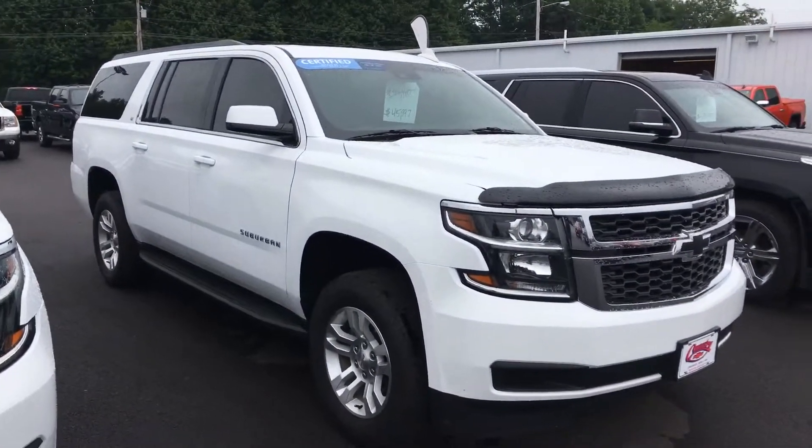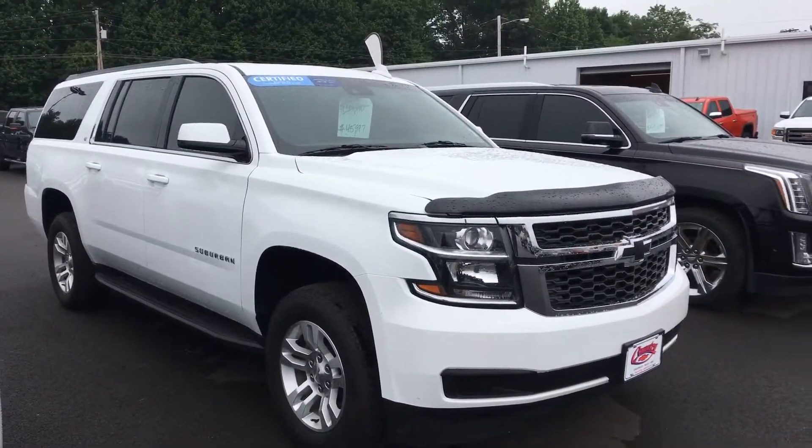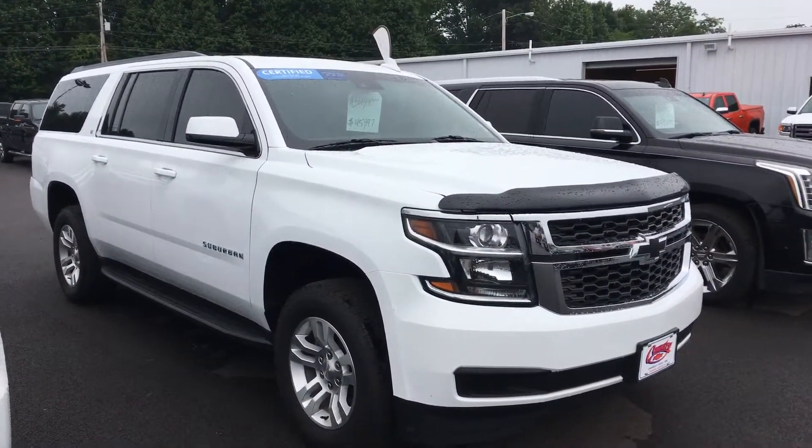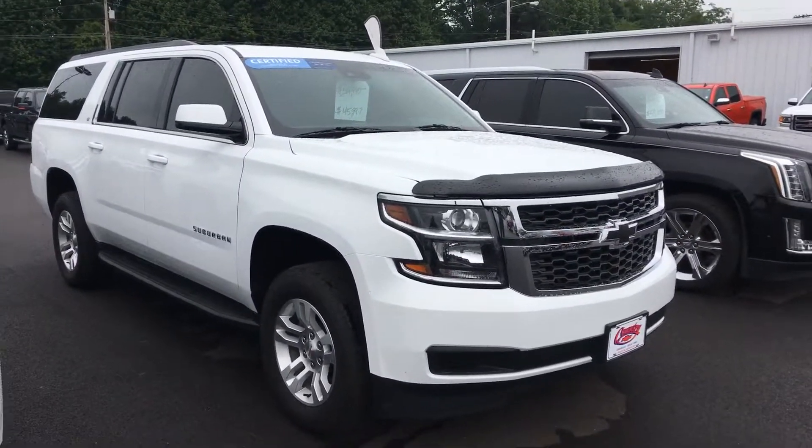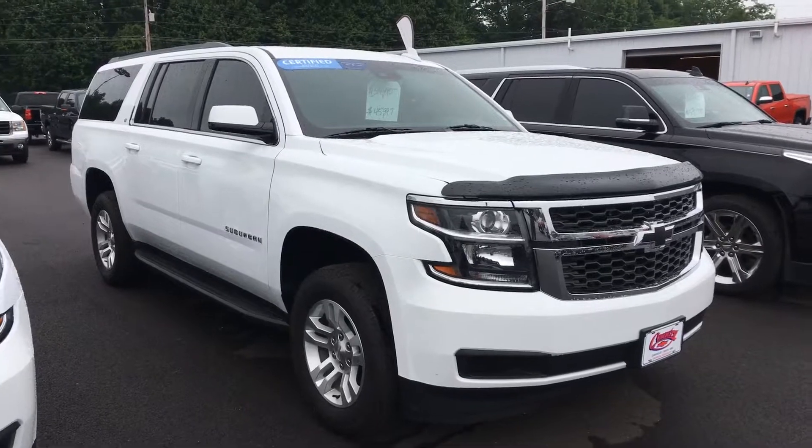So come on down to Country Chevrolet here in Benton, Kentucky and take a look at this beauty. This thing is ready for summertime trips. Ask for Mike Betts — have a great day!